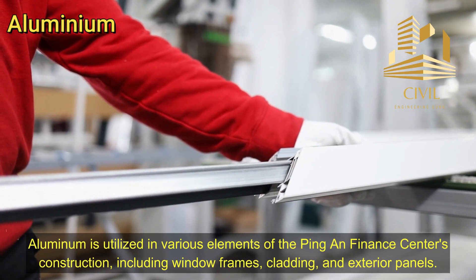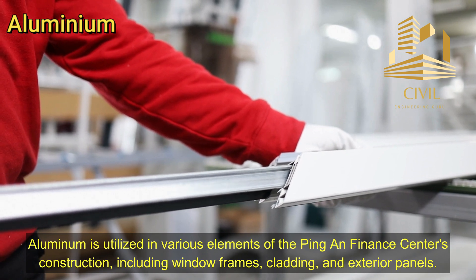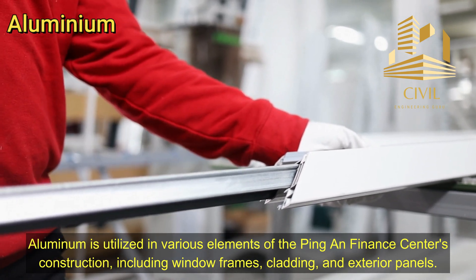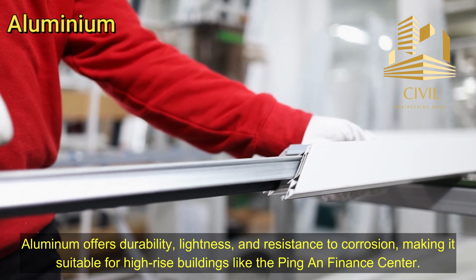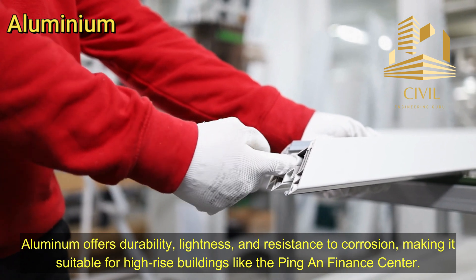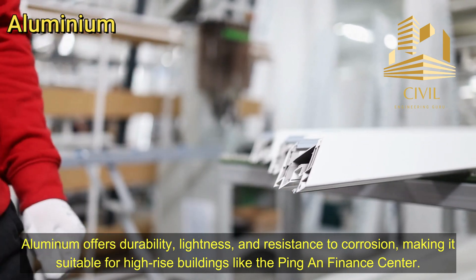Aluminum is utilized in various elements of the Ping An Finance Center's construction, including window frames, cladding, and exterior panels. Aluminum offers durability, lightness, and resistance to corrosion, making it suitable for high-rise buildings like the Ping An Finance Center.